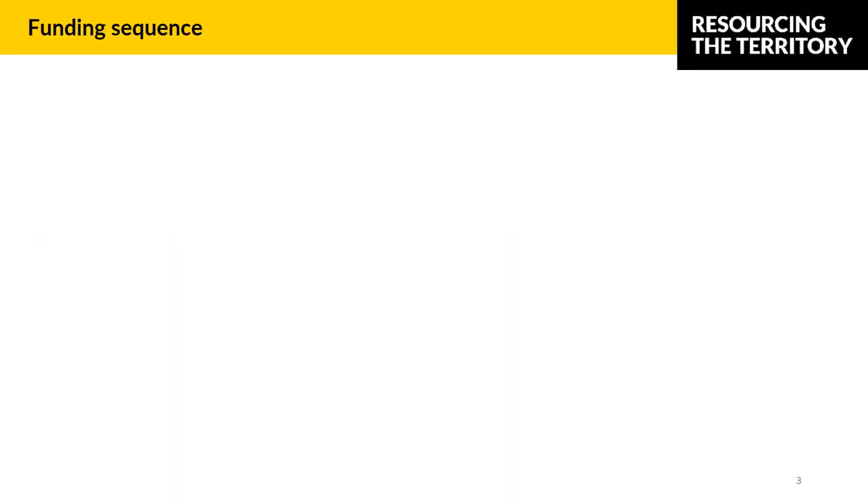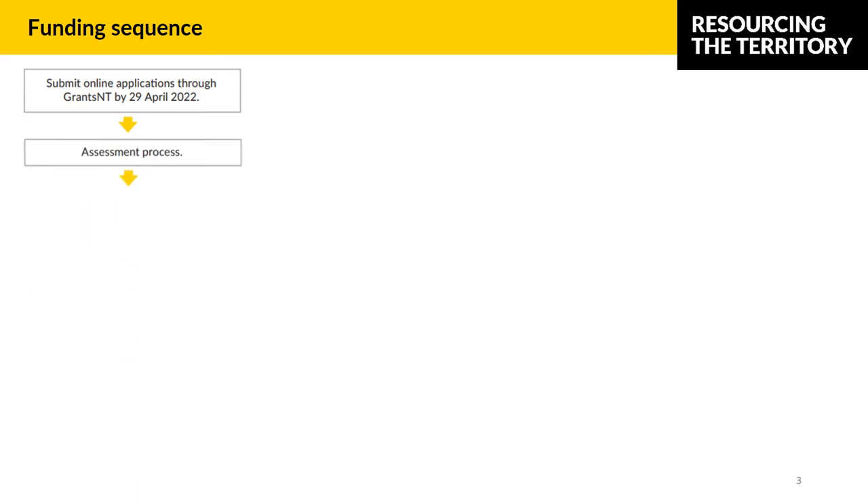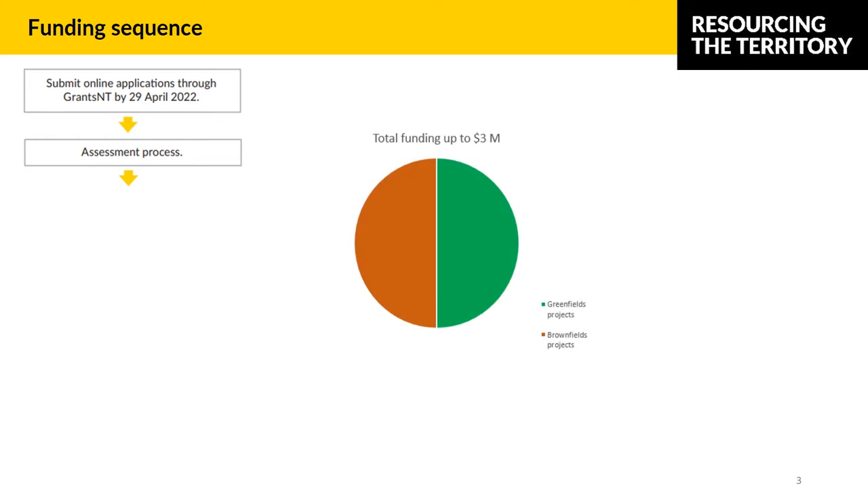Also available in the guidelines, here is the simplified funding sequence. Applications are currently open and will close on the 29th of April, with proposal templates available on the Exploration Grants page. The assessment panel members score every project individually, then come together as a panel to rank all the projects. Greenfields projects will be ranked against each other and Brownfields projects will be ranked against each other. The available funding will be split roughly 50-50 between Greenfields and Brownfields projects, while taking into account the merit of projects and the benefit to the territory for projects falling around the cutoff point.